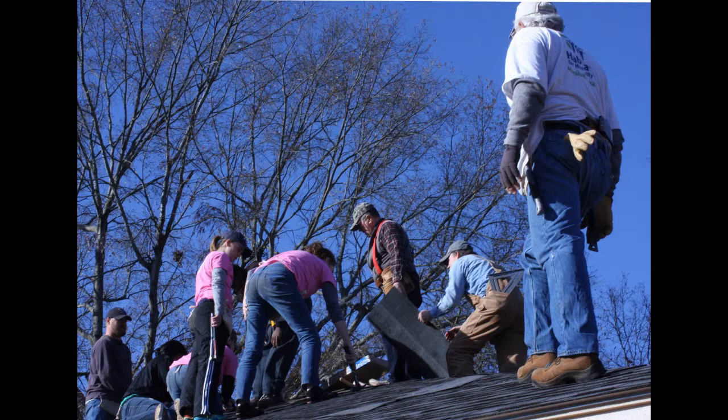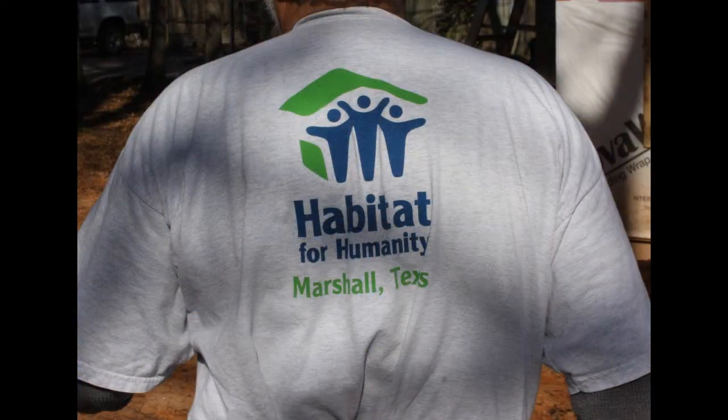Female students from ETBU have been working on this Habitat for Humanity of Marshall project since November. ETBU Great Commission Director Lisa Seeley says this experience is very rewarding to her as well as to the students.